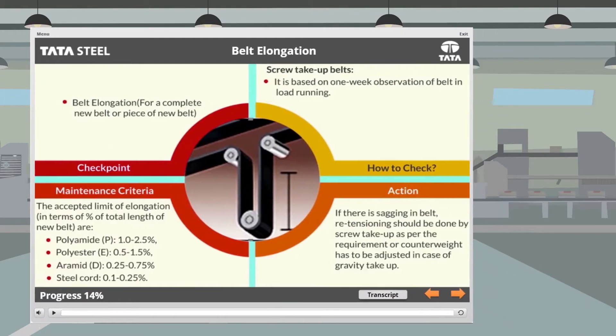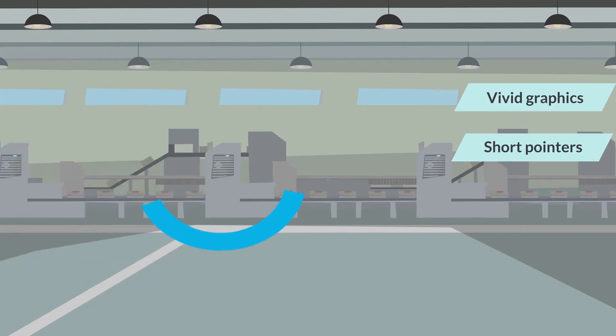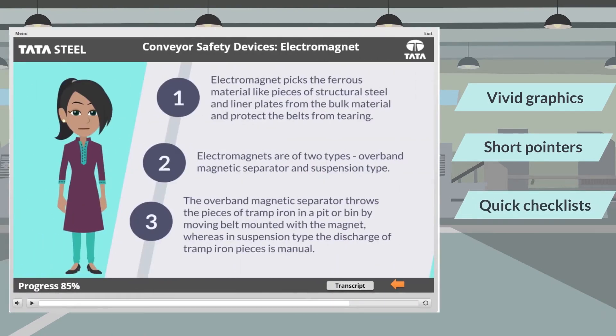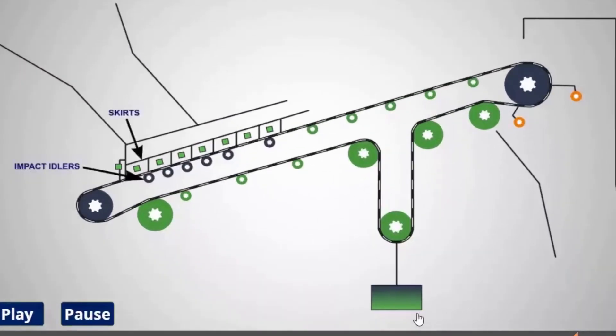Though this seemed like a lot of information, the vivid graphics, short pointers, and quick checklists helped me to understand these topics really well. There were short simulations of the machines and live videos together with blueprints of the parts of the machines and their uses.